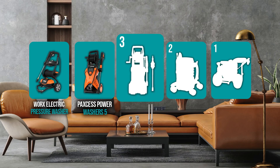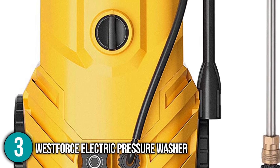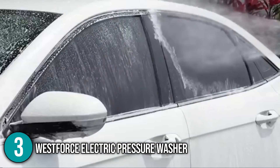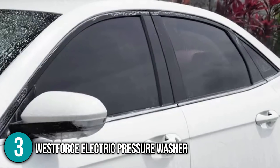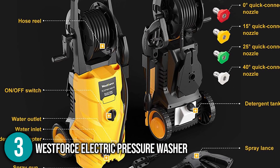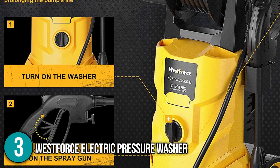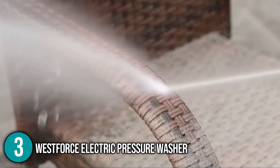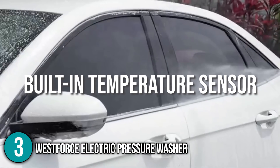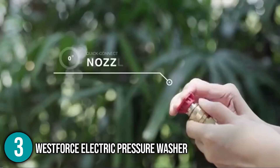The pressure washer coming in at number 3 on our list is the WestForce Electric Pressure Washer. It is built with a powerful 1,800-watt motor that delivers water pressure of up to 3,000 PSI at a flow rate of up to 1.85 gallons per minute for maximum cleaning performance. This makes it great for cleaning vehicles, driveways, garage floors, patios, stairs, walkways, garden furniture, and more. The pressure washer is IPX5 rated, waterproof, and features a UL-listed GFCI plug to prevent electric leakage, allowing you to operate without any safety concerns. The team was impressed with how the pump automatically shuts off when the trigger is not engaged, saving energy and prolonging the pump's life. The built-in temperature sensor also allows the machine to automatically power off when the operating temperature exceeds 266 degrees Fahrenheit, ensuring ultimate safety and longevity.